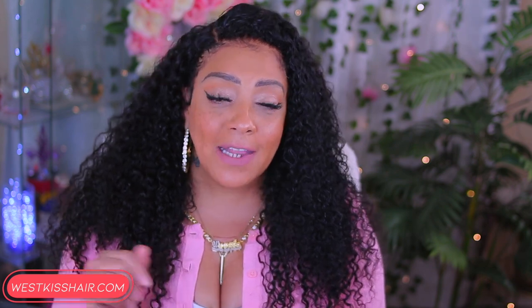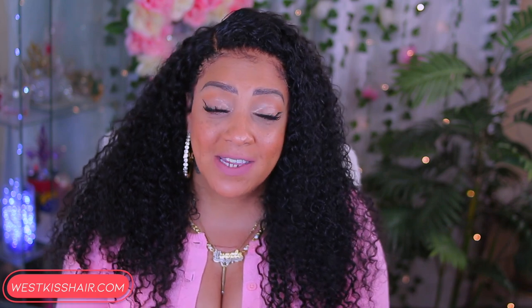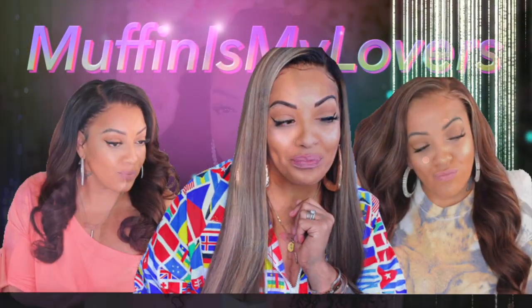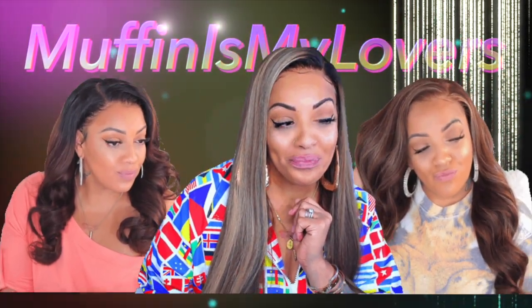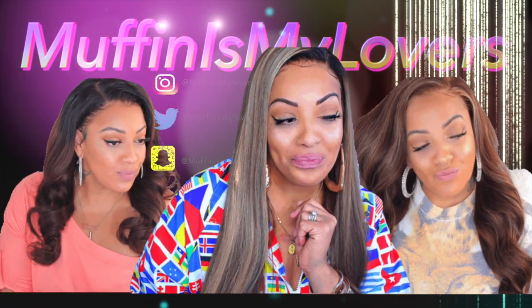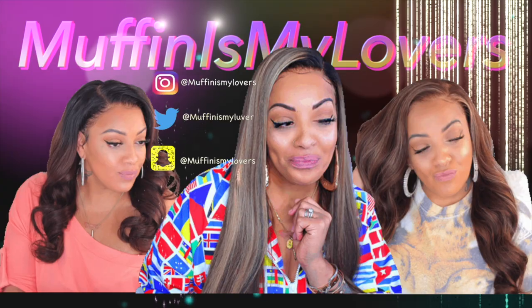Y'all already know what to do — make sure you rate, comment, subscribe, thumbs the video up, share it, and leave your comments down below. I will leave all the information for West Kiss Hair in the description box below. Let me know what y'all think of this one. I'll see y'all when I see y'all.